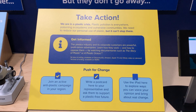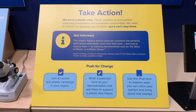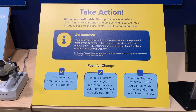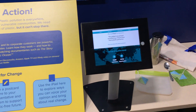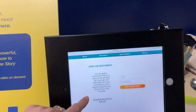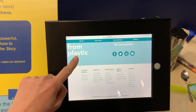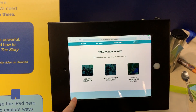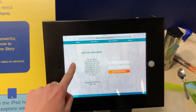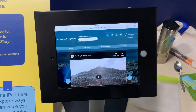First, we have this Take Action sign, which is a real call to action for everyone who comes to the Tahoe Science Center. We have two iPads — this one is on the Take Action page of the Break Free from Plastic movement, made by the Story of Plastic. There are lots of different campaigns you can join, newsletters, and different resources to get involved in the movement.